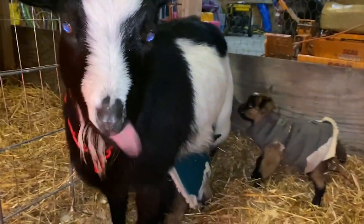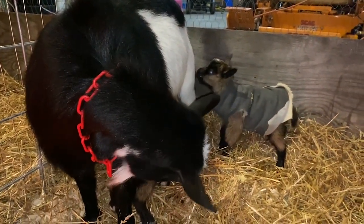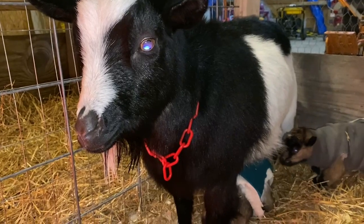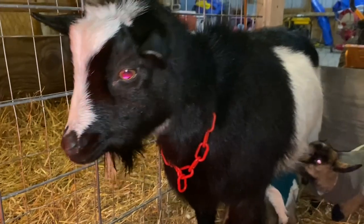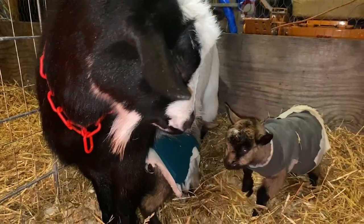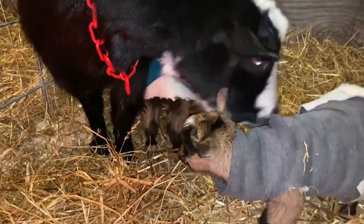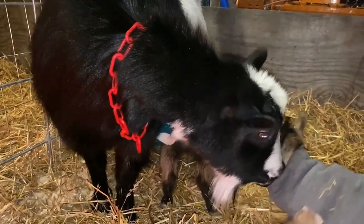She drank about half of her bucket. There are two teats, but Aidy still has to pass the placenta, so I'm going to give her some calcium gluconate orally — it just helps make that process a little smoother. She's been a great mom: showing interest, being attentive, cleaning them, talking to them, and most importantly, letting them nurse.